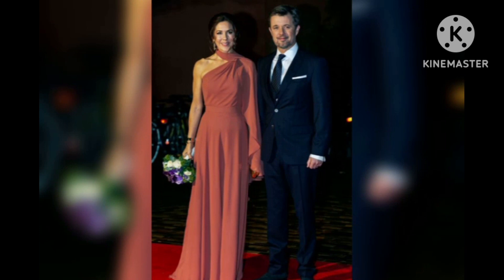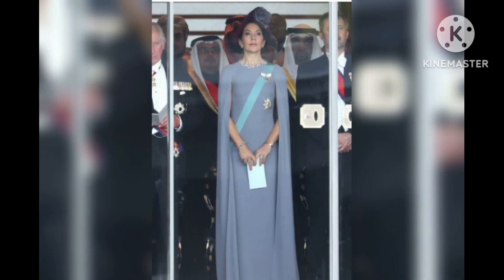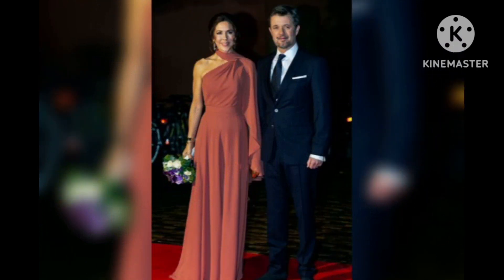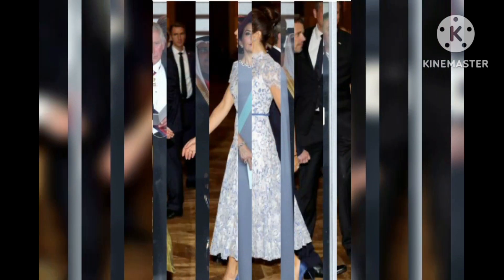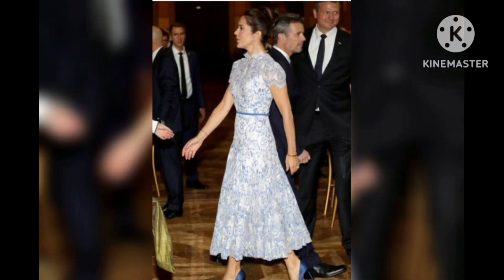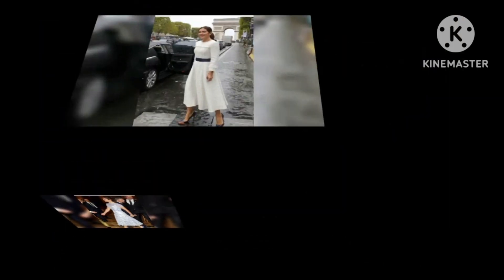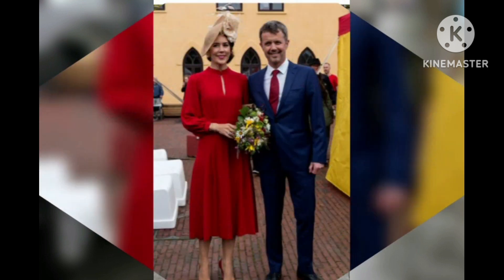Crown Princess Mary of Denmark's best looks — from vibrant colors to striking jewels. See the future Queen of Denmark's most glamorous looks. Never one to shy away from bright colors, dazzling jewels, or luxurious furs, Crown Princess Mary of Denmark knows how to turn heads. Starting from her 2004 wedding to Prince Frederick, Mary has truly been dressing the part of the future Queen.